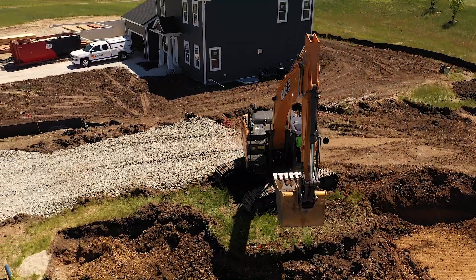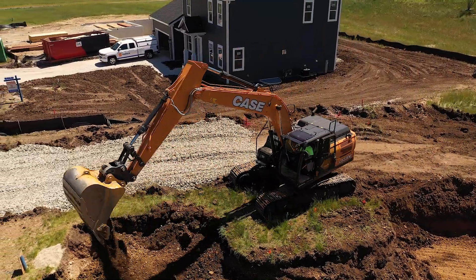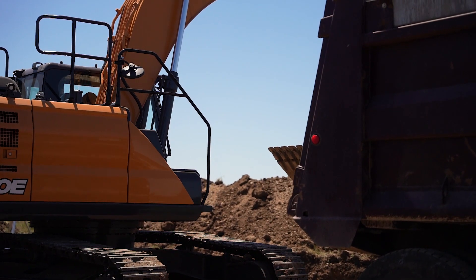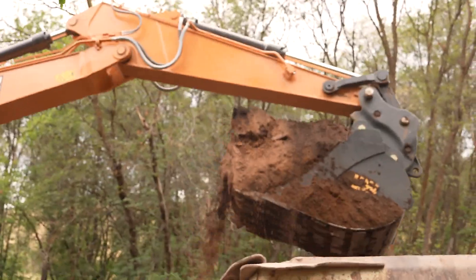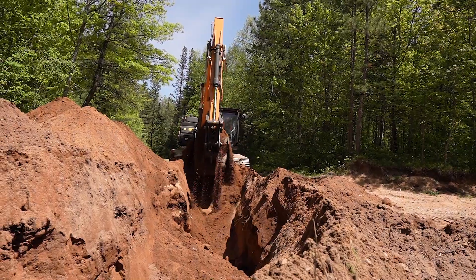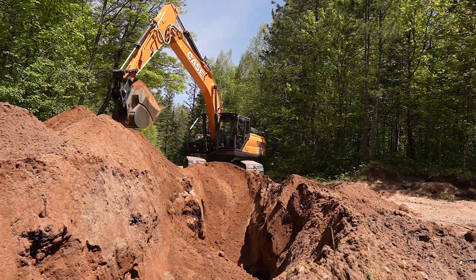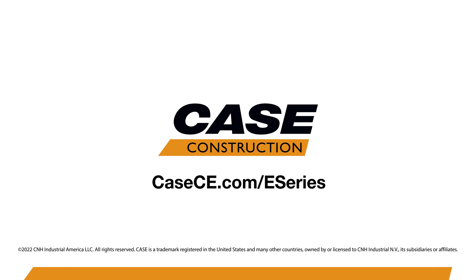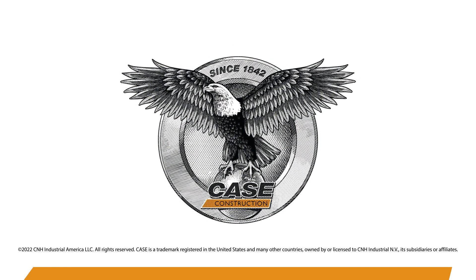Case excavators have been one of the best-kept secrets in the industry for years, and now you know the truth about this new lineup. The new E-Series brings you even greater power, productivity, performance, efficiency, and collaborative fleet management. Get down to your local Case dealer to learn more today, or visit us online at CaseCE.com for more information on this exciting new product line.